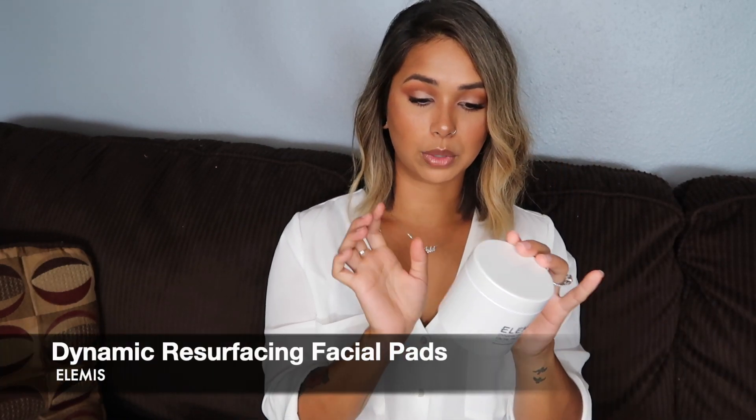Next I have been using these Dynamic Resurfacing Facial Pads by Elemis - I think that's how you say it. They smell so good, like a perfumey clean fancy scent. They're skin smoothing pads and I do feel like I've noticed a big difference in my skin texture. I don't have very textured skin but I do have pores and areas that are discolored, and I've noticed a big difference since using these at nighttime.